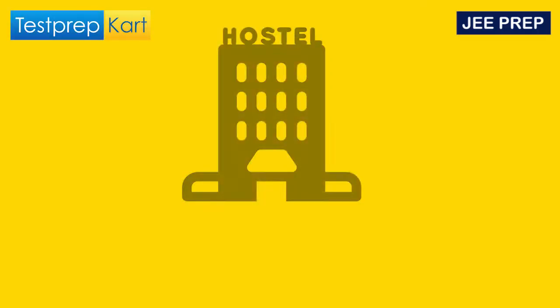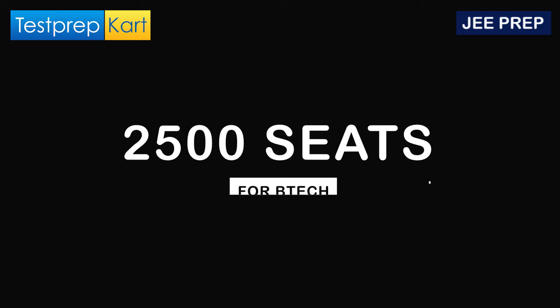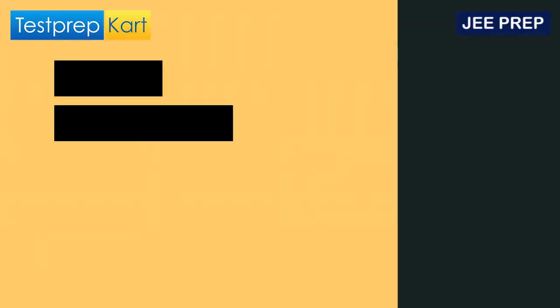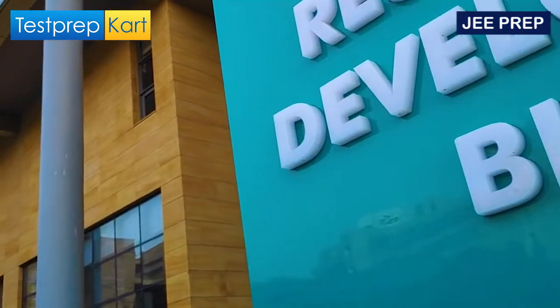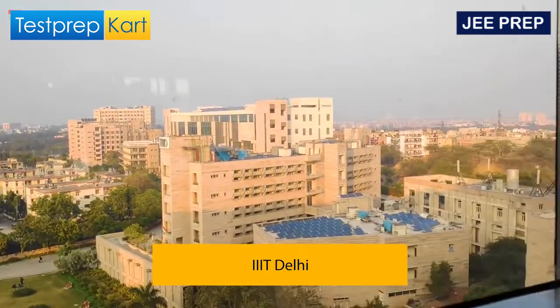The hostel fees at DTU are ₹30,800. Under the BTech category, there are around 2,500 seats available. NRI students can also study here by applying through the DASA or CIWG quota, under which around 88 seats are available.